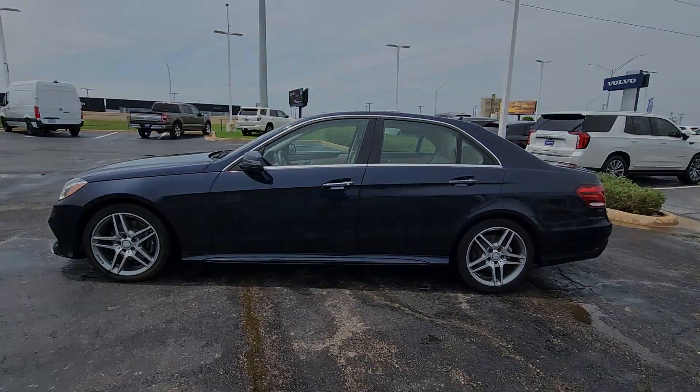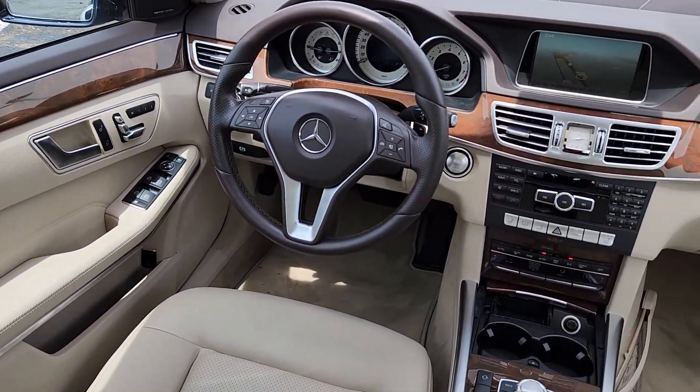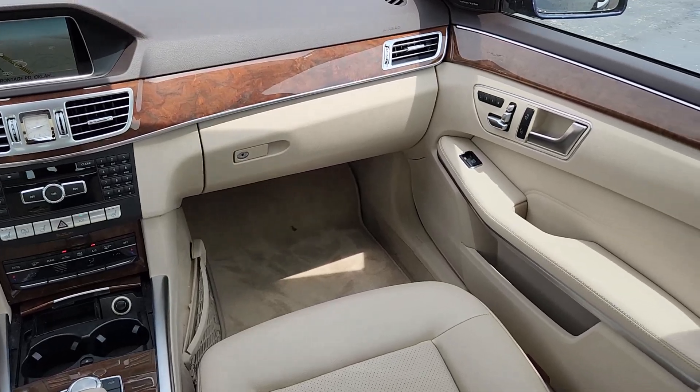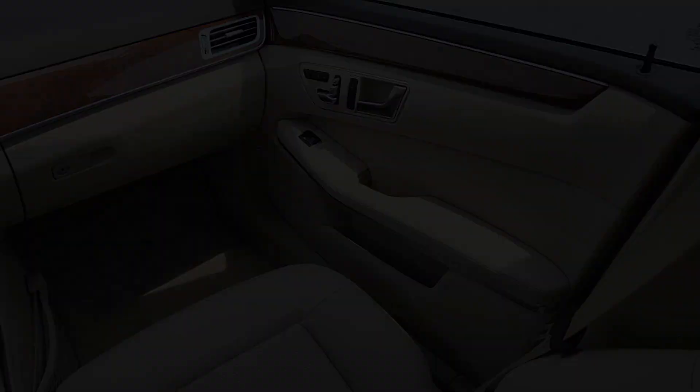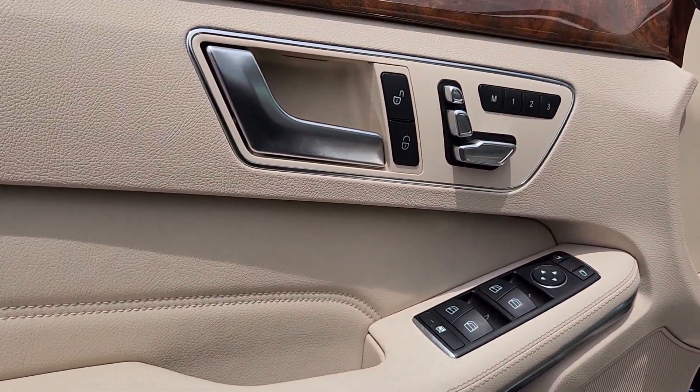These are just some of the great options this vehicle comes with: heated steering wheel, panoramic roof, navigation system, keyless entry, power passenger seat, premium sound system, satellite radio, woodgrain interior trim, heated mirrors, and fog lamps.